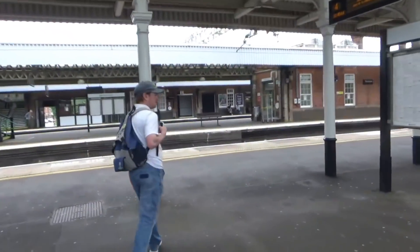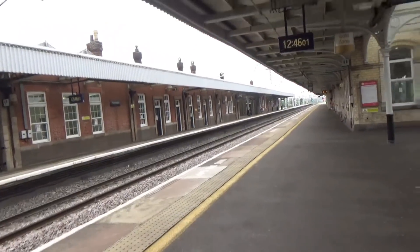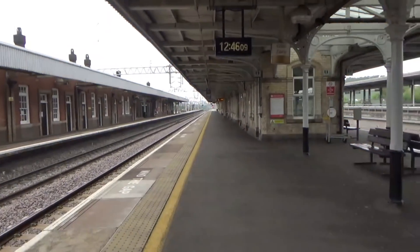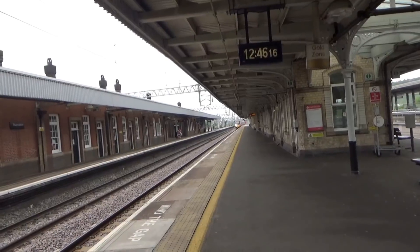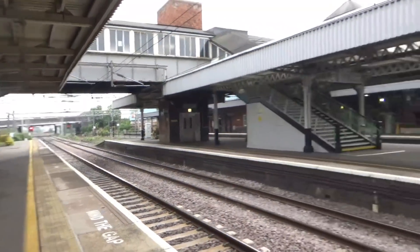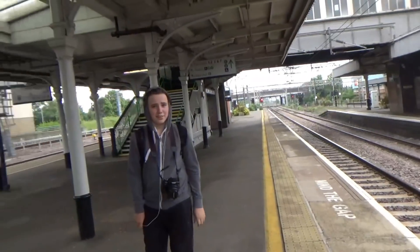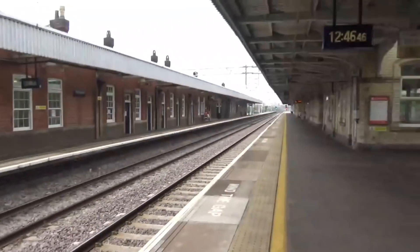We'll finish with this train passing through from platform four — I believe this is the 12:46 from Blackpool North to London Euston. The other one earlier was from Glasgow Central. That is the Royal British Legion Pendolino heading from Blackpool North to London Euston. This station has been fantastic — I'd highly recommend a visit to Nuneaton. Next station is Leicester, so I'll see you there — thank you all for watching, goodbye!